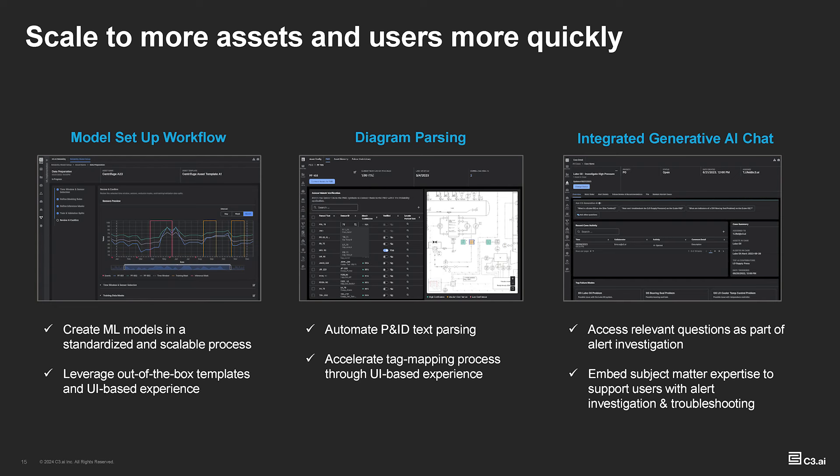The next feature I want to talk about is diagram parsing — this is more about starting to automate the process of tag mapping. As you use our reliability application, historically you'll see our SMEs or your SMEs pulling out P&IDs and doing this process. This will automate a lot of that. And then finally, integrated generative AI chat. For me this is more about user adoption — as you go to new sites and new locations, we can have a conversation about change management, which was also brought up this morning.